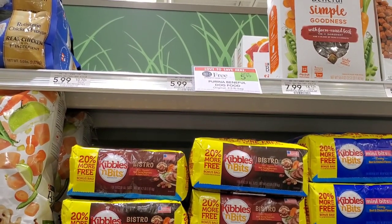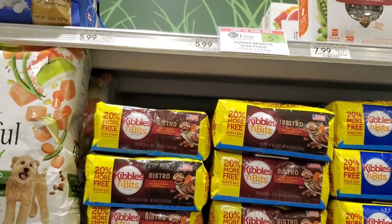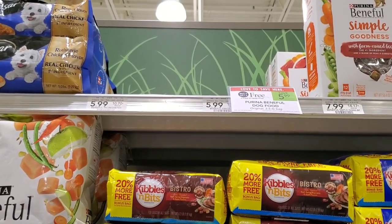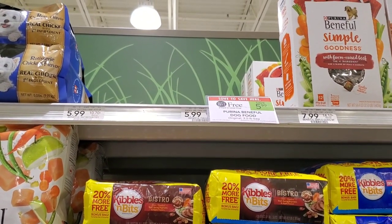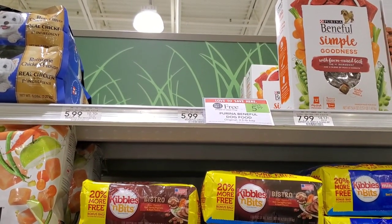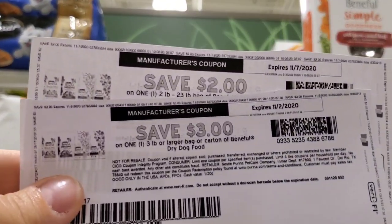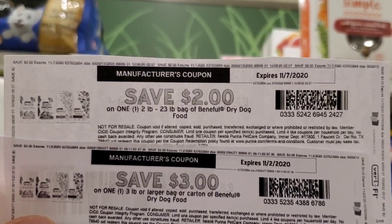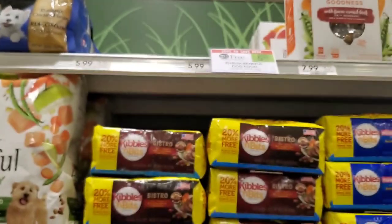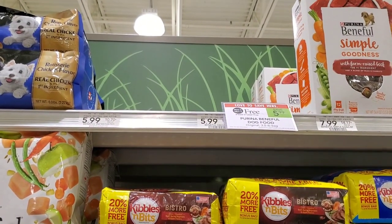If you printed the three dollar ones from a while back, it'll make them free. But I read on Instagram that you can go to Beneful's website and print four of the three dollar coupons from there. I didn't do that yet so I might do that when I get home. I did have four three dollar ones and I printed most of the two dollar ones, so I'm gonna use four three dollar ones and four two dollar ones and get eight bags of dog food for four dollars.